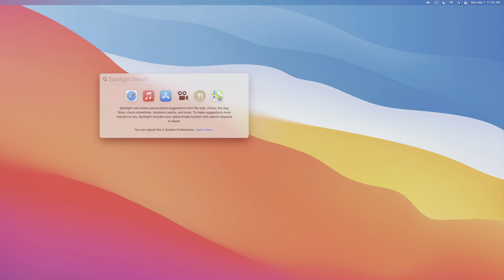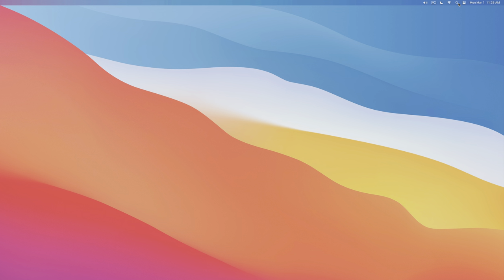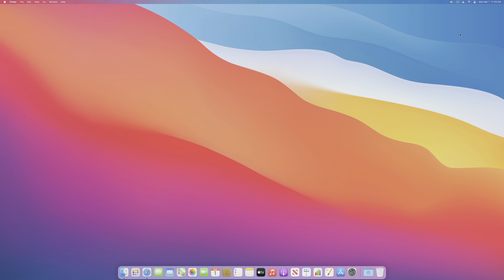Spotlight in the menu bar isn't really necessary since you can use the Command+Space keyboard shortcut — and personally I use Alfred instead of Spotlight. To remove the Spotlight icon, hold the Command key and drag the icon out of the menu bar and release.